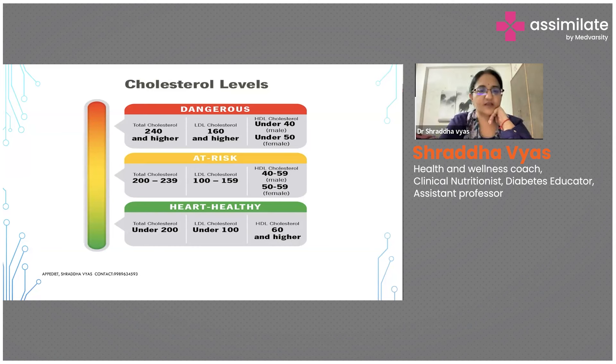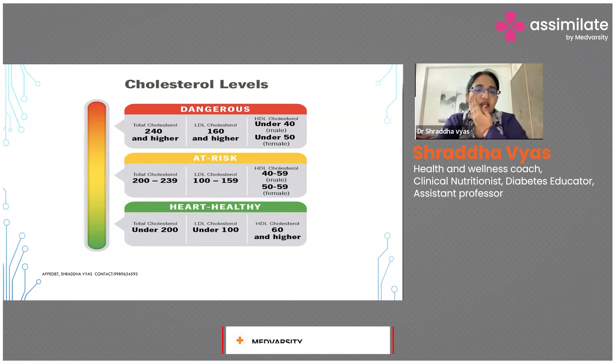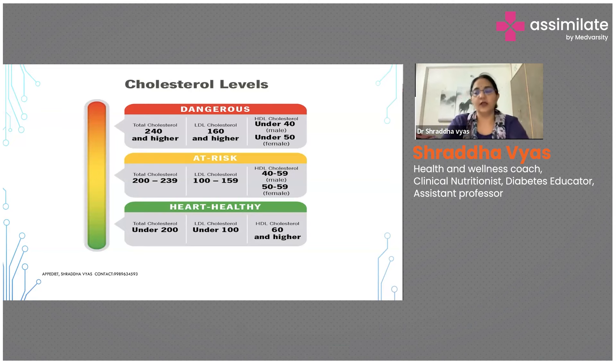The borderline at-risk range is total cholesterol of 200 to 239, LDL of 100 to 159, and HDL of 40 to 59 for males and 50 to 59 for females. The dangerous or caution range is total cholesterol higher than 240, LDL higher than 160, and HDL lower than 40 for males and lower than 50 for females — that is definitely a matter of concern.